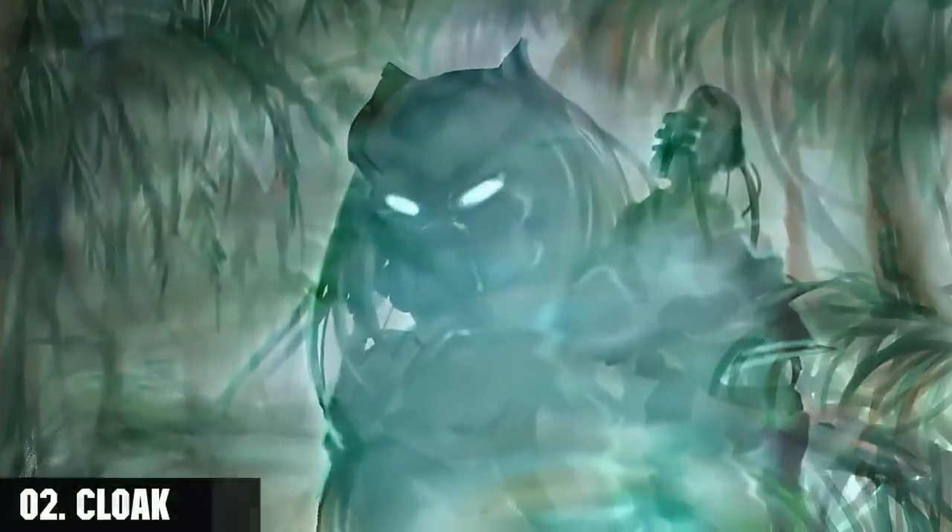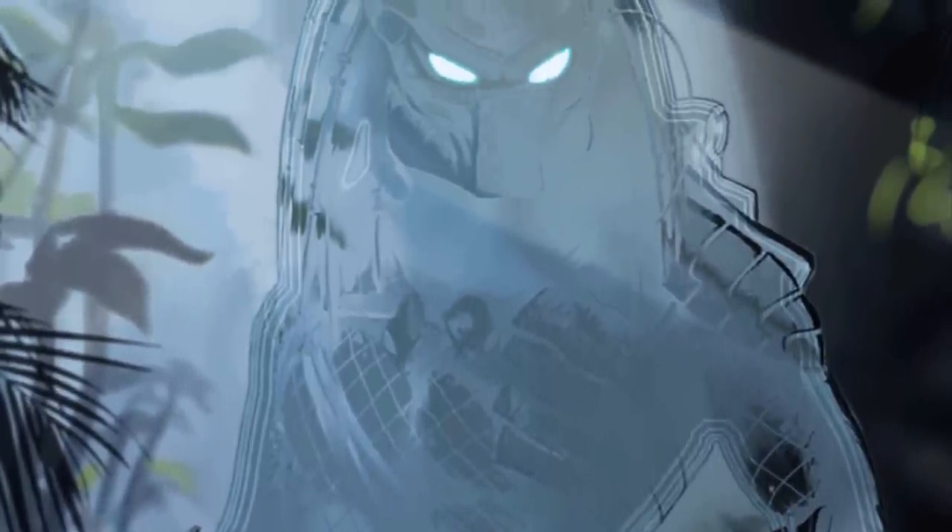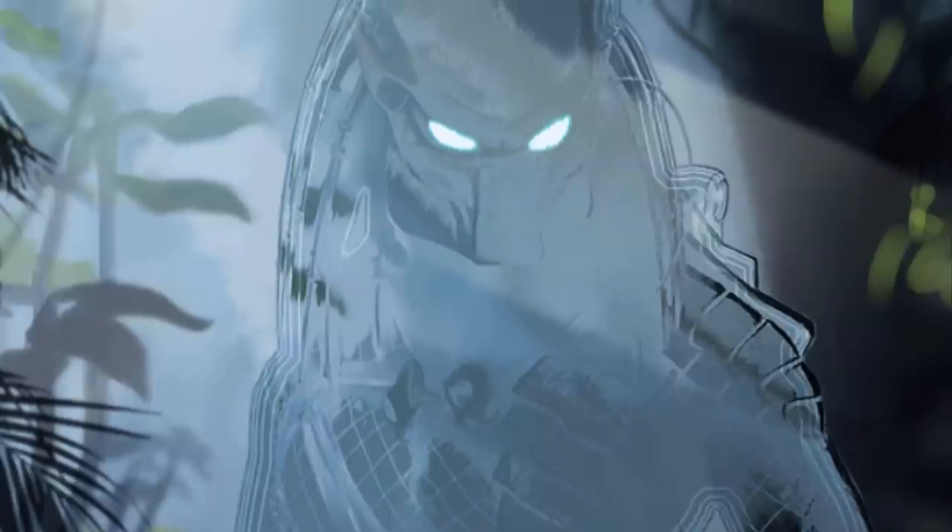Second, the cloak, also known as the invisibility system, the chameleon field, or the shift suit. It is an advanced piece of Yautja technology that is able to render the user invisible or nearly invisible to the naked eye.